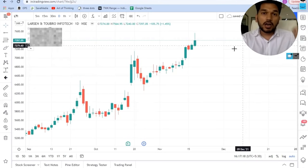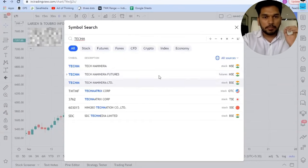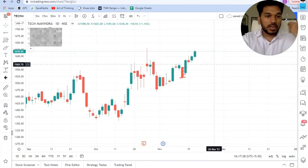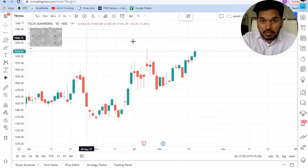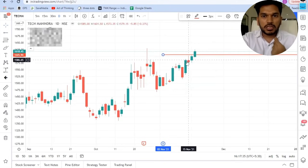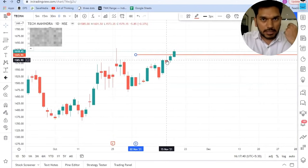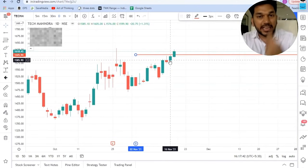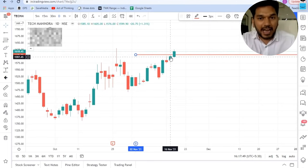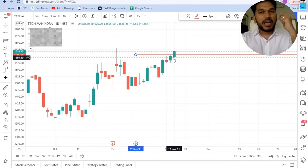The other stock discussed with our community was Tech Mahindra. Again, if you focus on simple things you will get an edge. I clearly mentioned the entry level as well as the stop loss. Very similar structure — market trading near its all-time high, somebody tried to sell the top but the second day the sellers could not sustain, the buyers closed near the day high, and today again we had a very strong momentum in Tech Mahindra.